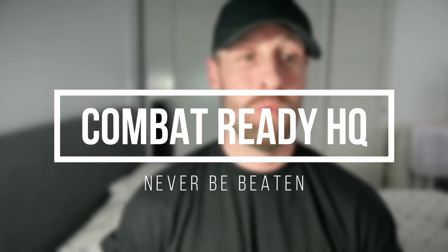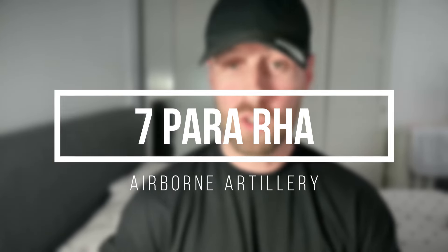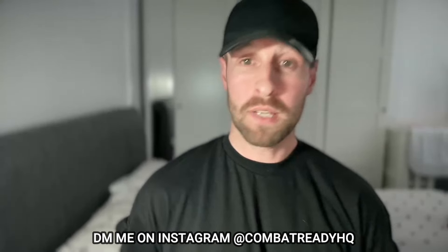Welcome to Combat Ready HQ. Today we're going to be looking at 7th Parachute Regiment Royal Horse Artillery, otherwise known as 7th Parachute RHA. For those that don't know, I'm Craig Holman. I actually joined 7th Parachute RHA back in January 2008 after I completed training at AFC Harrogate and then phase two training at Lark Hill, before I transferred in 2017 to the House of Cavalry Regiment.